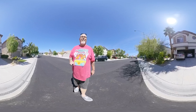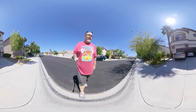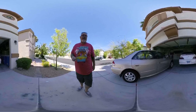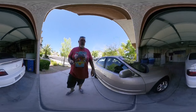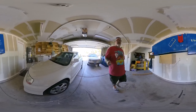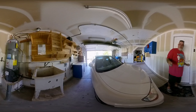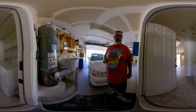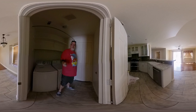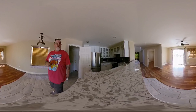Alrighty folks, we're here. This is the new house. We're going to go check it out. Oh yeah. Hope everybody's doing good. I'll take you for a little 360 tour in the house. It's awesome.